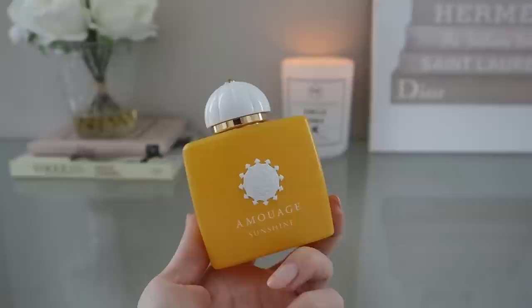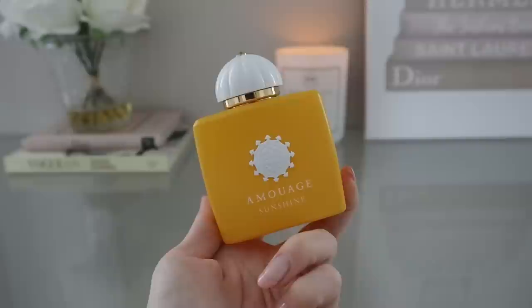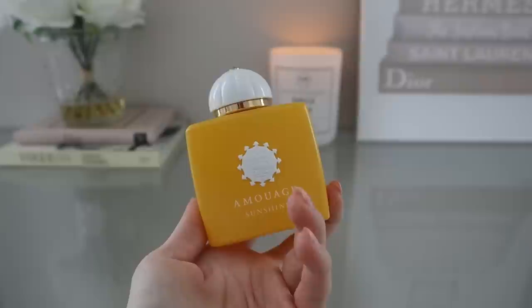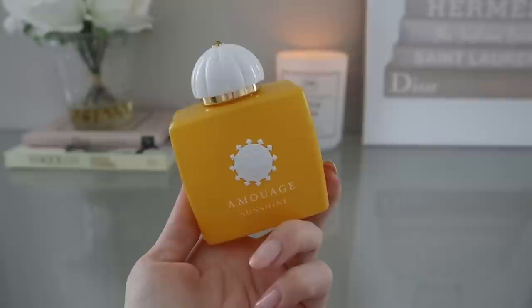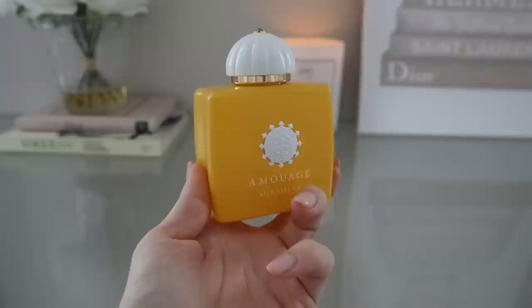The very first time I smelled Sunshine Woman I was neutral — I remember thinking, why would somebody want to smell like tobacco? I always wanted to go back and revisit it. My tastes have really evolved over the last couple of years, so I decided to give it another shot. And also, the first time I smelled it I only put it on paper, not on skin. If you've made that mistake, I'd really encourage you to start putting perfumes on your skin, even ones you don't think would be your cup of tea.